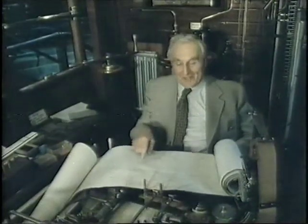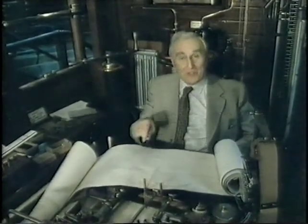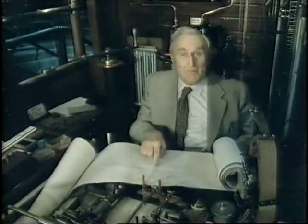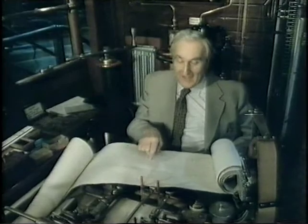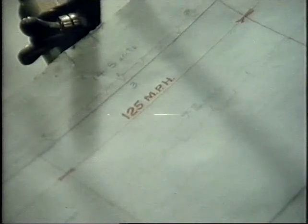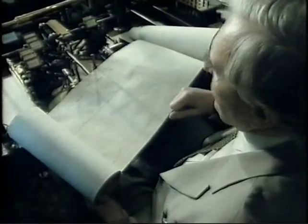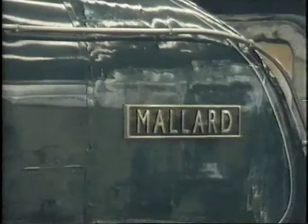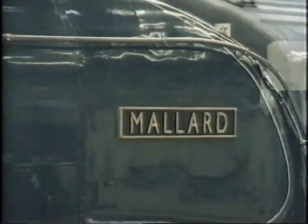And here it is — the actual roll that went through this machine on that July day and recorded the record. This is the moment when the record was broken. Rather interestingly, it actually says on it 125 miles an hour, but these charts had to be specially technically interpreted to get it all right and balance out the various factors. And so it was finally worked out that for 144 yards, the train went at 126 miles an hour.